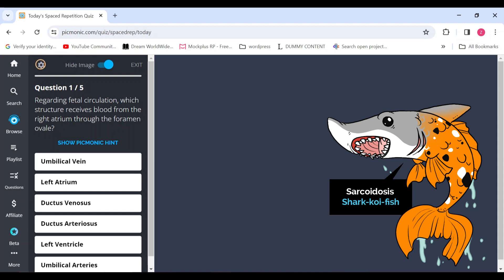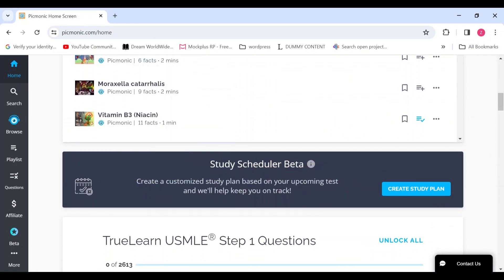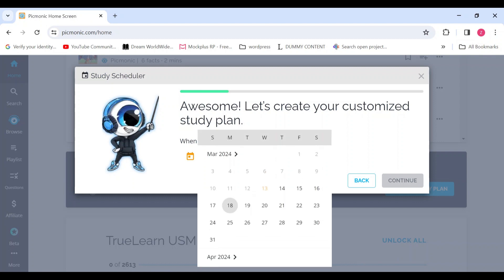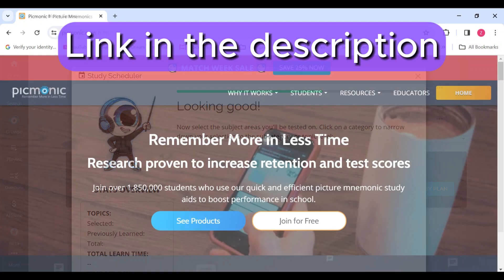But that's not all. Picmonic also features a study scheduler. This tool allows you to plan your study sessions effectively, ensuring that you cover all the necessary topics in a systematic and organized manner. It's like having a personal study planner that keeps you on track with your learning goals.